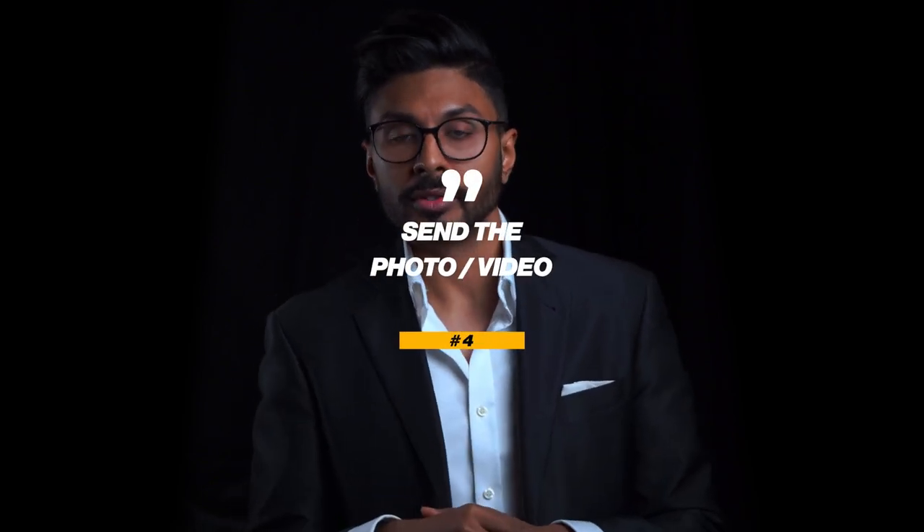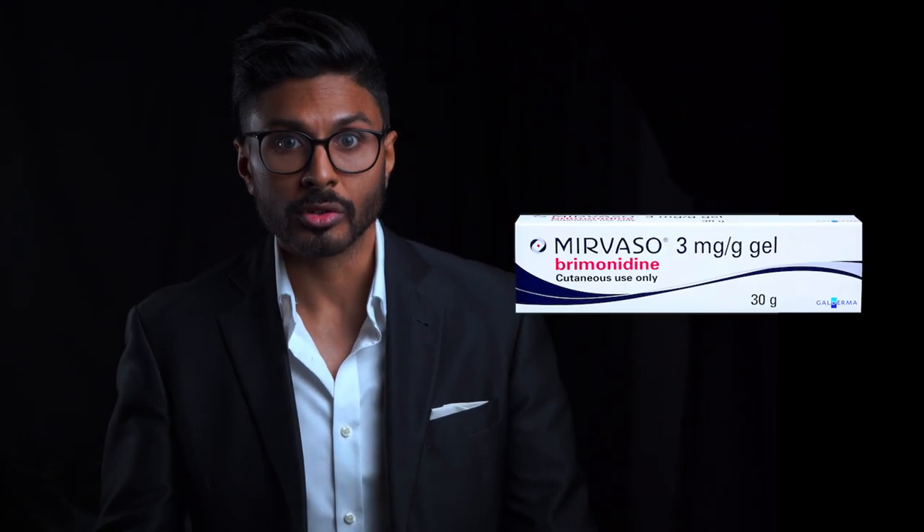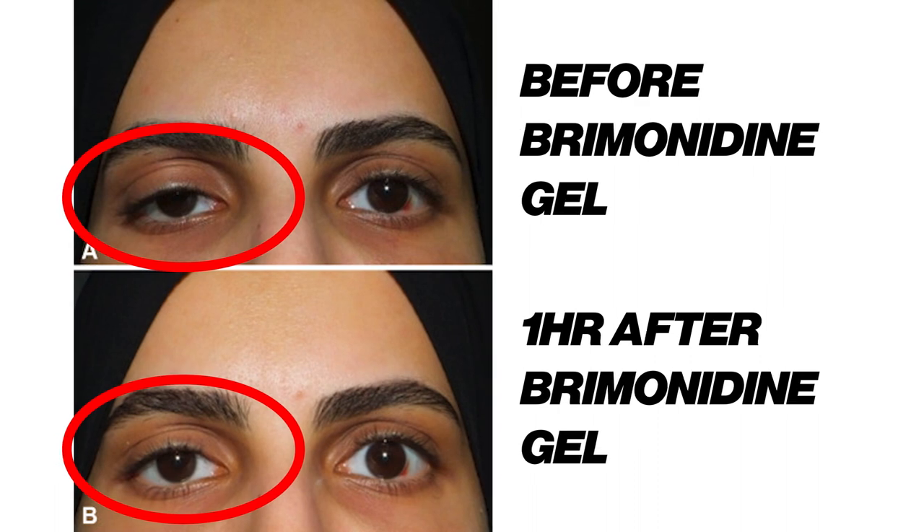Number four: once you've got that photo or video you need to send it to whoever injected you so they can work out the diagnosis. If it's a heavy lid then we can use something like one to two drops of apraclonidine into the eye around one to three times a day. Sometimes we can also use brimonidine gel by rubbing a pea-sized amount into the droopy eyelid itself, and even after just an hour you can see a rise of a couple of millimeters for immediate relief. If neither of those improve the situation then unfortunately you're probably looking at waiting it out until the Botox wears off.